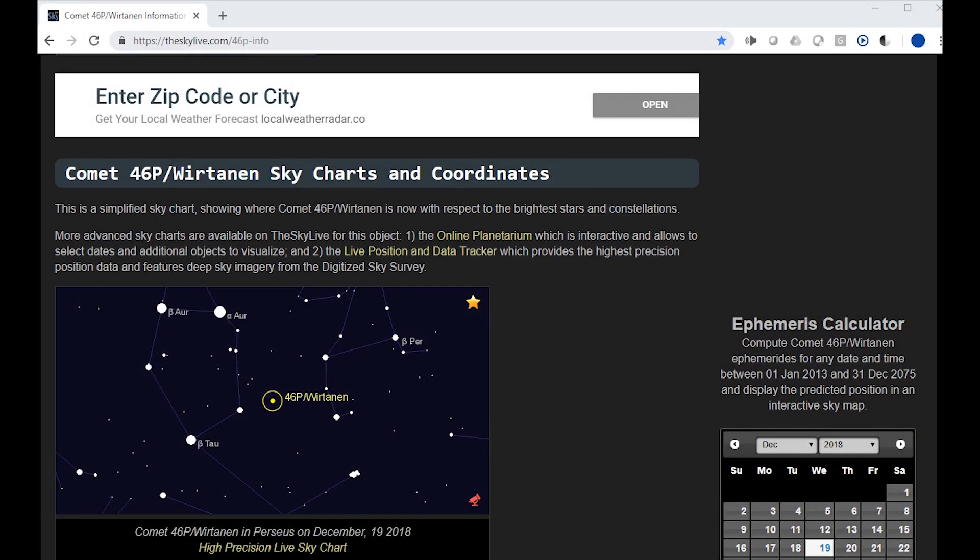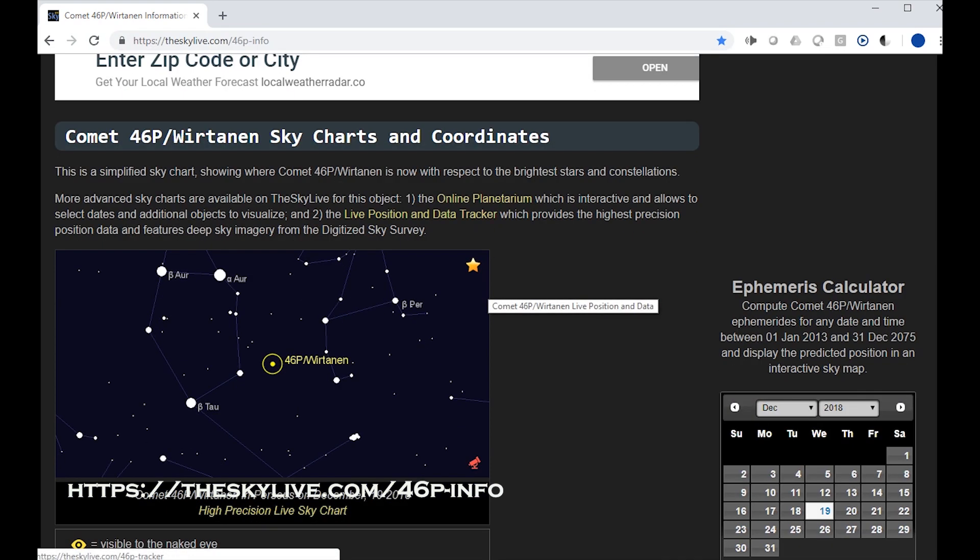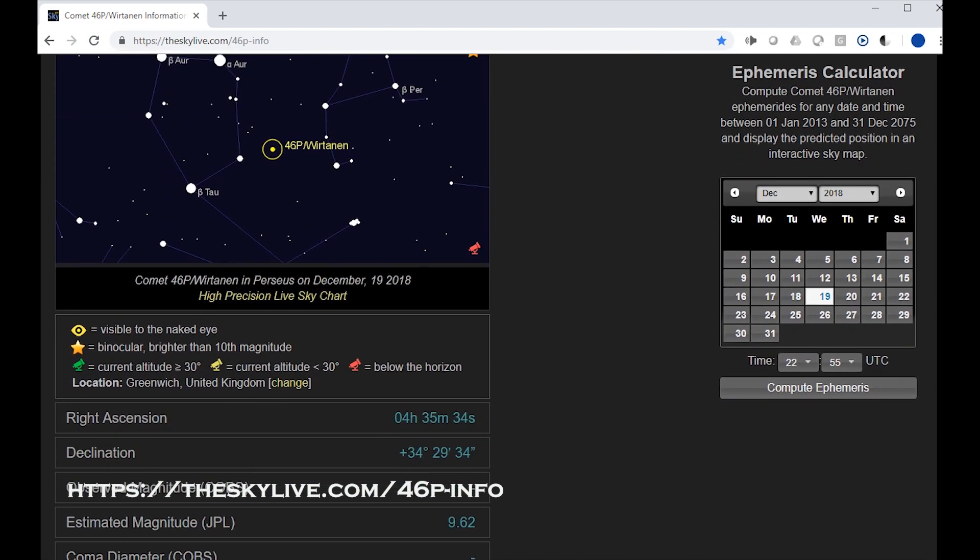A lot of people ask me how to get more information about this comet or how to see and photograph it. I go to the website theskylive.com — you can see the actual position where it is. You can put it in a software like Stellarium and use your telescope or binoculars to find it. If you want to take a picture, you can copy the Right Ascension and Declination (RA and Dec) and paste that into software like Sequence Generator Pro.